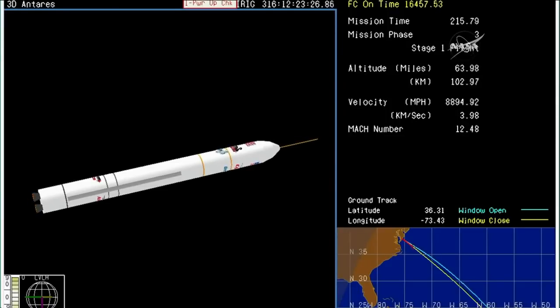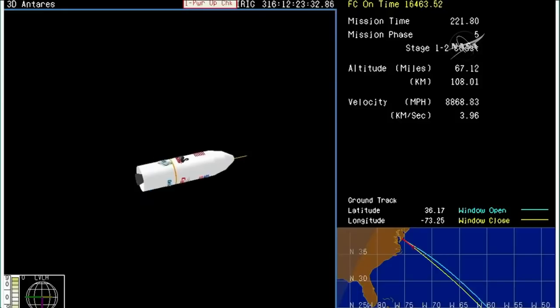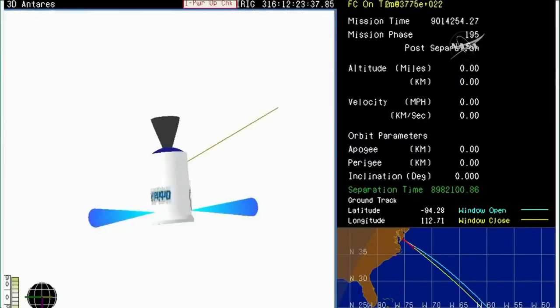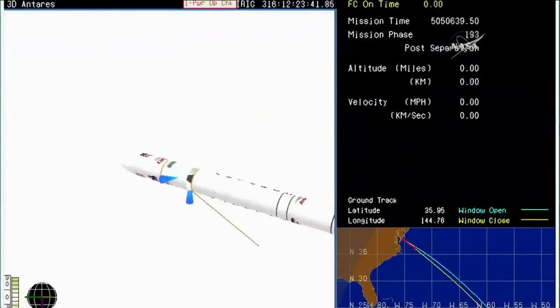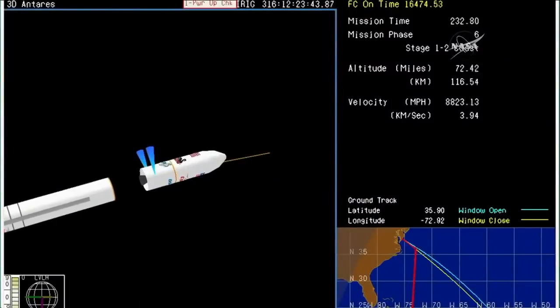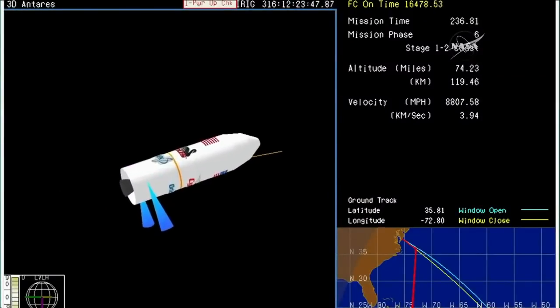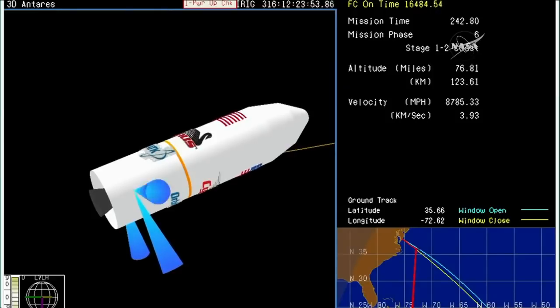And we have MECO — main engine cutoff on stage one. PSS is disabled. We have stage one separation. Antares at an altitude of 67 miles, velocity of almost 9,000 miles an hour. Getting some telemetry dropouts. About 10 seconds away from fairing separation.